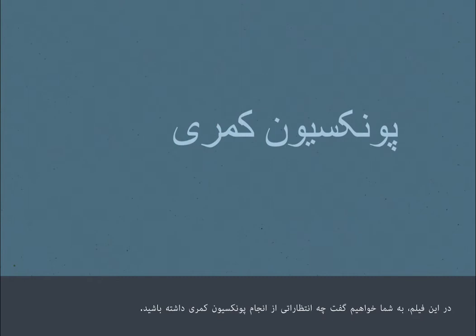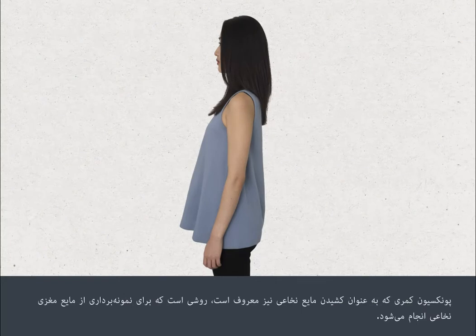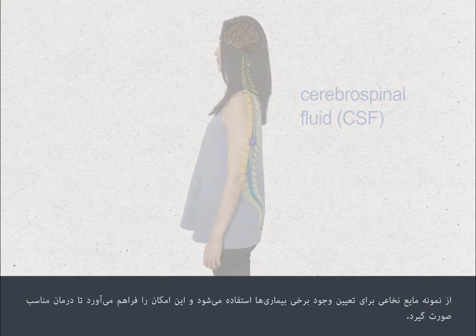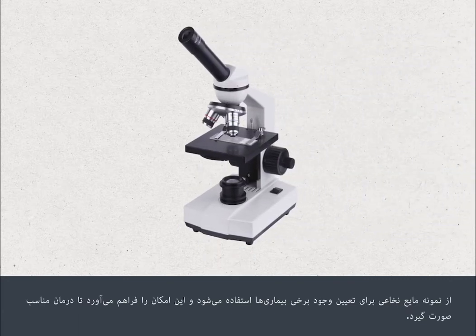In this film, we're going to tell you what to expect when you have a lumbar puncture. A lumbar puncture, also referred to as a spinal tap, is a procedure carried out to take a sample of the fluid that circulates around the brain and spinal cord. This is called cerebrospinal fluid, which is often shortened to CSF. The CSF sample is used to determine the presence of certain medical conditions, enabling appropriate treatment to be given.